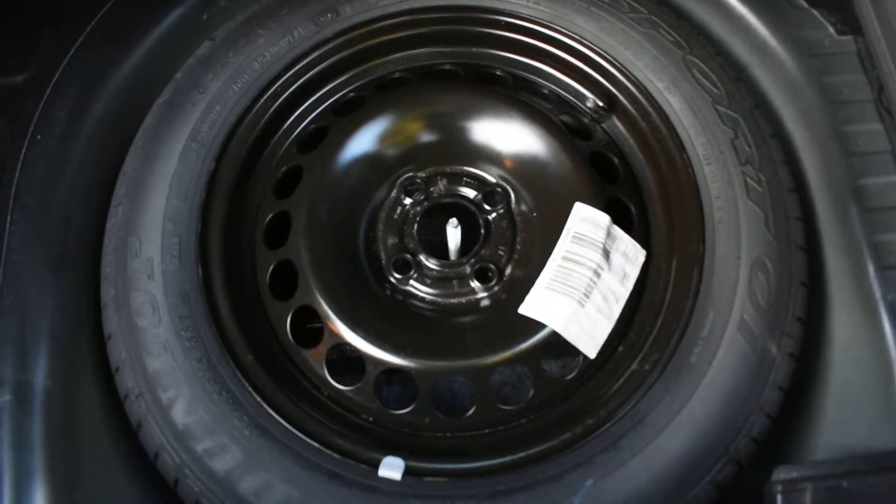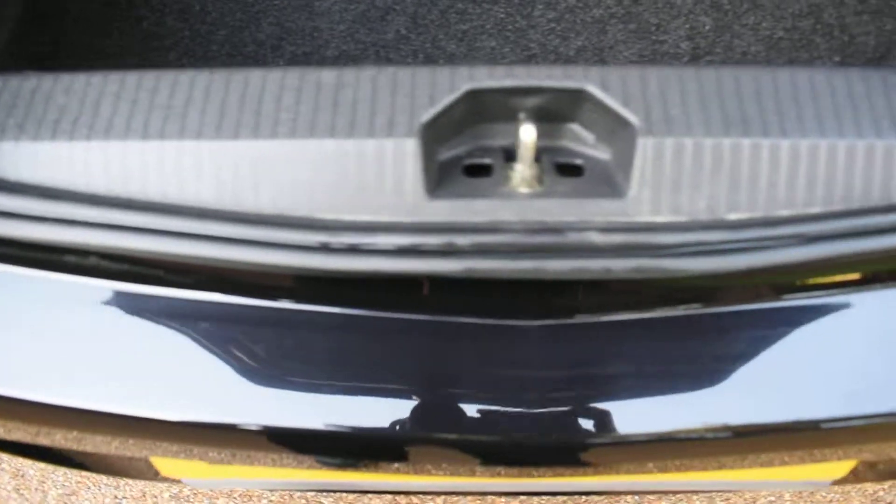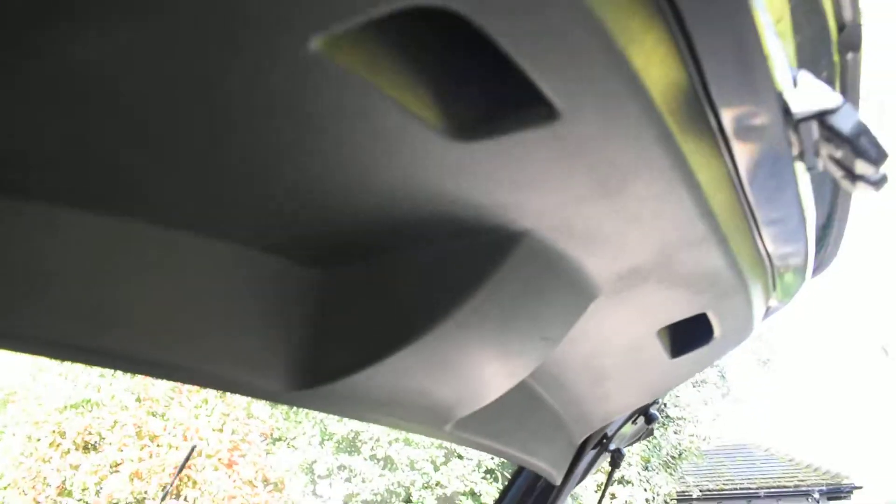Inside the boot is all nice — the carpeted area is clean with no spills, tears, or rips. This car does come with a spare wheel that hasn't been used, and all the tools are there too. The top of the rear bumper is all nice, and the inside of the tailgate is in nice condition with no damage.